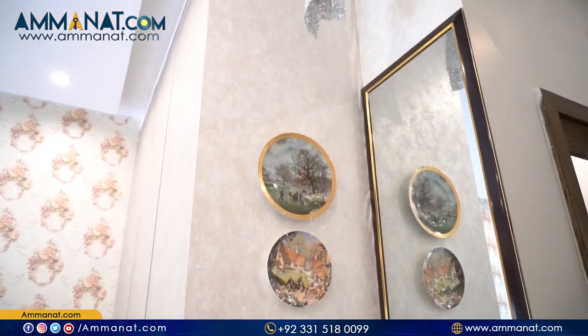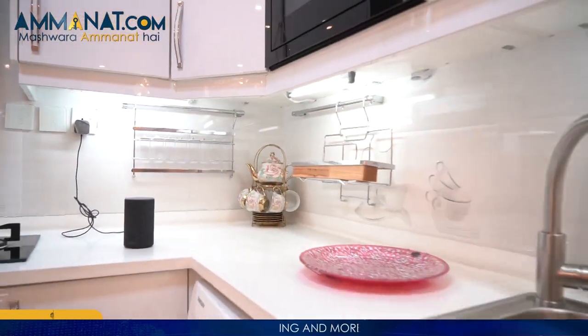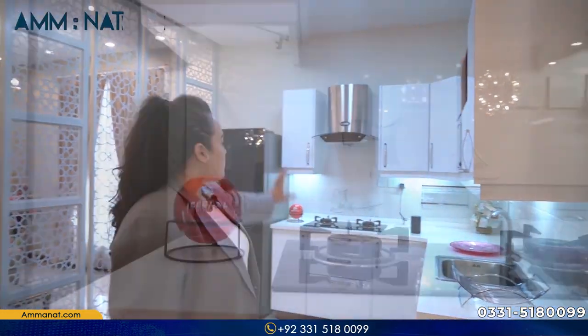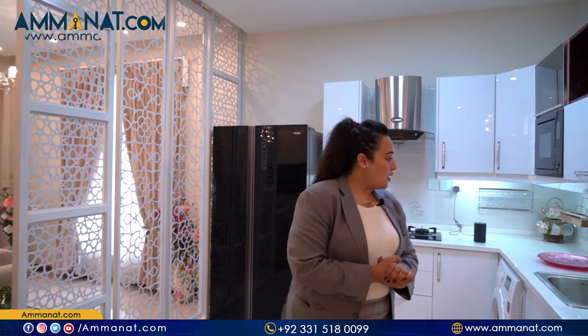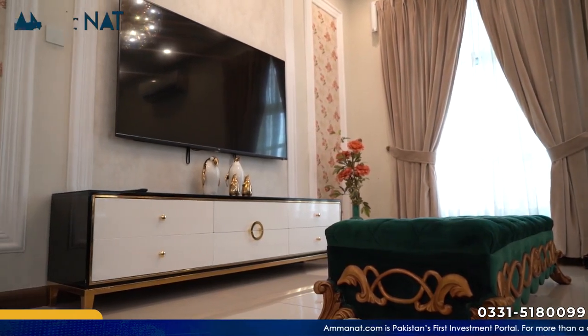One more thing I would like to mention — this is based on your choice. If you want, you can buy a semi-furnished apartment. The semi-furnished apartment basically includes the kitchen cabinets and the stove system. The Alexa system will also be available in semi-furnished, but the furniture, TV, etc. will not be available in semi-furnished.